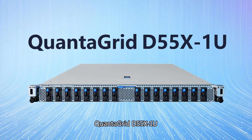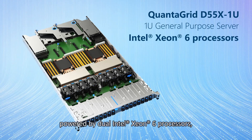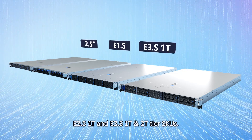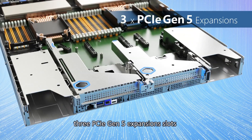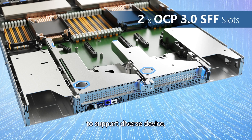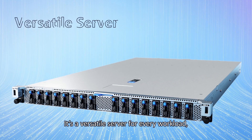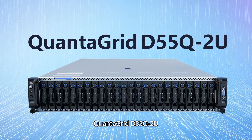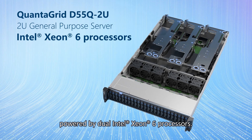QuantaGrid D55X1U is a 1U general-purpose server powered by dual Intel Xeon 6 processors. It features flexible storage options including 2.5-inch E1.S, E3.S1T, and E3.S1T in 2T tier SKUs. It also provides flexible network options with up to 3 PCIe Gen 5 expansion slots and 2 OCP 3.0 small form factor slots in a 1U chassis to support diverse devices. This system supports liquid cooling and is also DCMHS compliant, making it a versatile server for every workload, tailored for diverse applications.